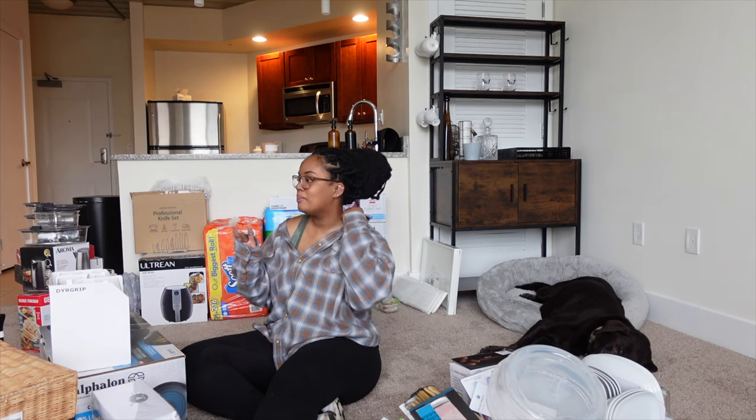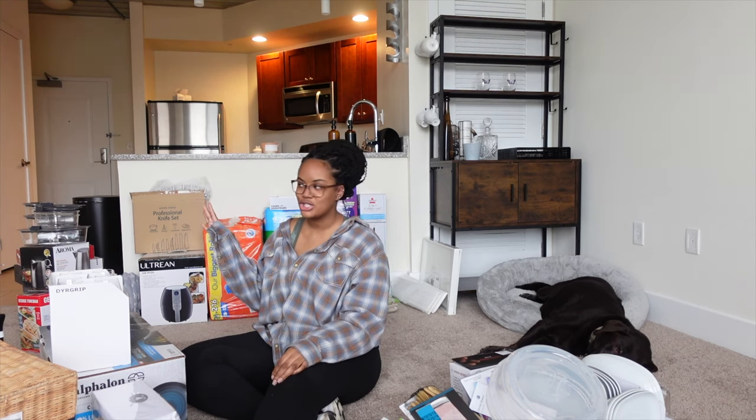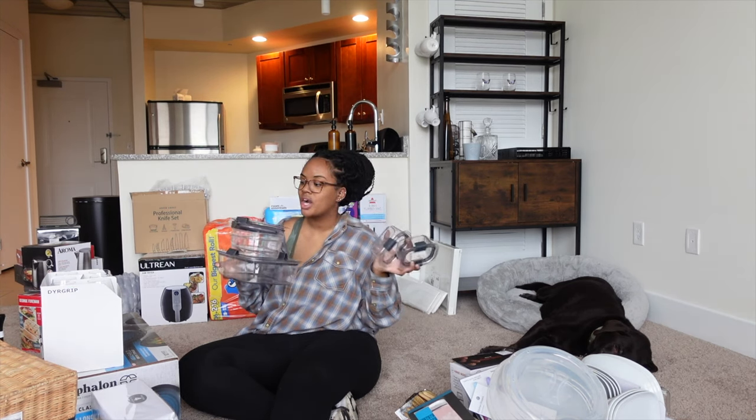I also ended up getting martini glasses as well, but they weren't in packaging so I just have them in my kitchen. Another thing I got at Costco — this is a set of Rubbermaid clear plastic tupperware.